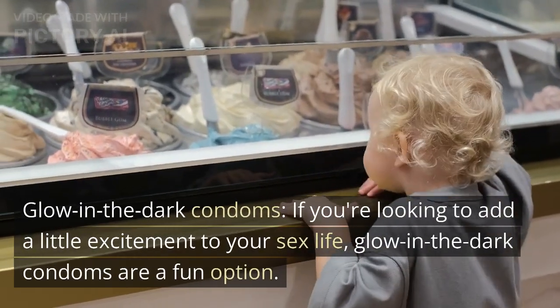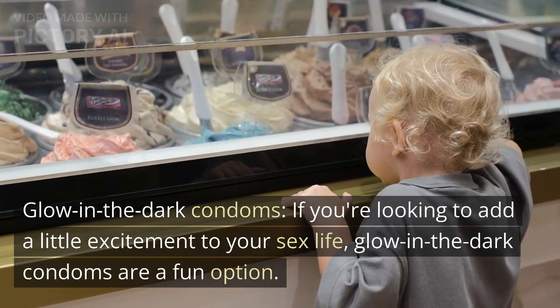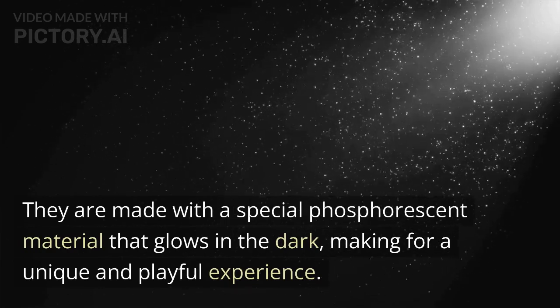Glow-in-the-dark condoms. If you're looking to add a little excitement to your sex life, glow-in-the-dark condoms are a fun option. They are made with a special phosphorescent material that glows in the dark, making for a unique and playful experience.